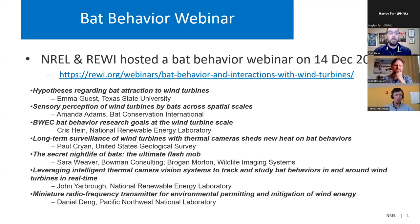Back in December of 2021, NREL and the Renewable Energy Wildlife Institute hosted a Bat Behavior webinar. That webinar really goes into detail on our current state of the science on how bats perceive and interact with wind turbines, and also some of the newer technologies, both AI thermal processing and miniature radio tags for tracking bats. I encourage you, if you haven't had a chance to listen to that webinar, to go visit that website.